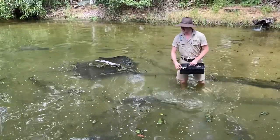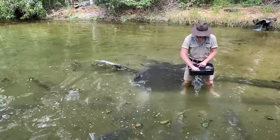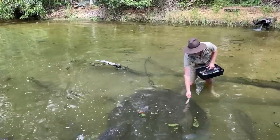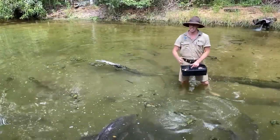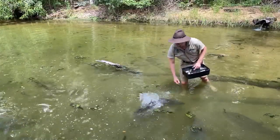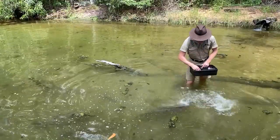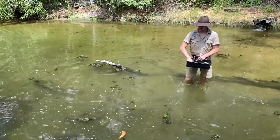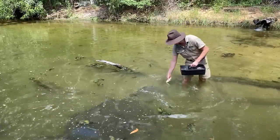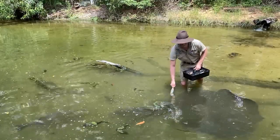Barramundi can eat anywhere up to about 60% of their body length all in one go, and they're opportunistic feeders, which means they pretty much eat anything that they can fit into their mouth. They're nice and hungry today, doing a great job feeding for us, but after a few more boofs we'll move on to another very cool fish and one of my favourites here in the sandbar.